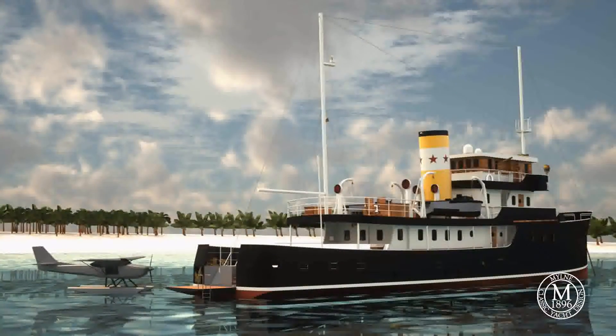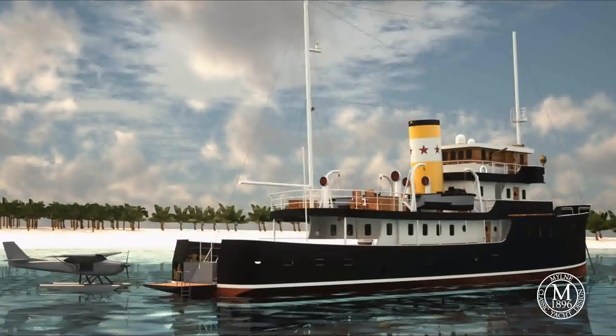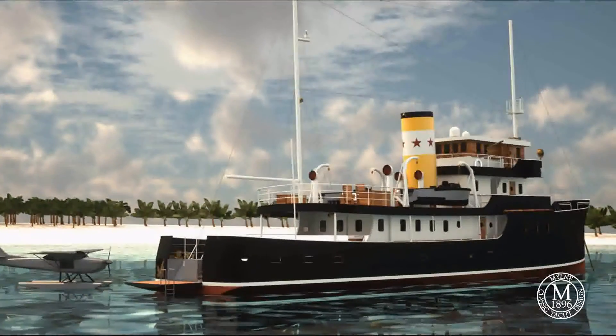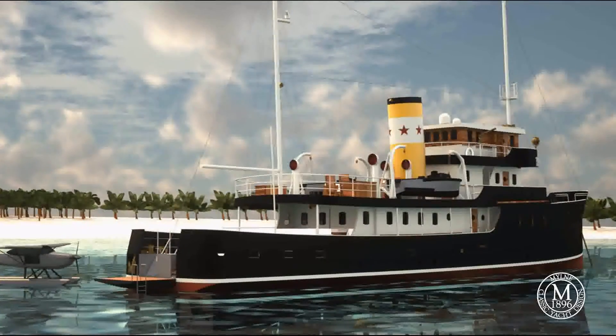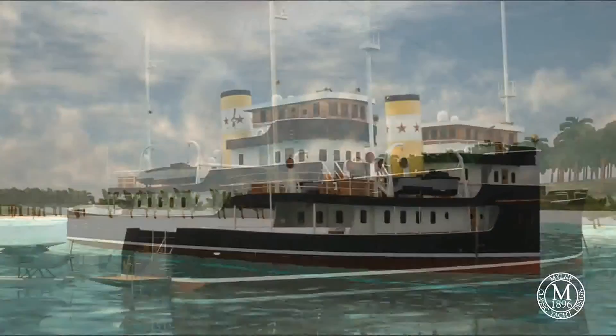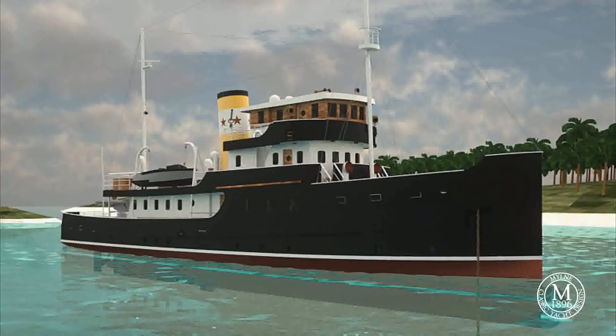The Pathfinder 36's unique looks, versatile layout and low-carbon footprint prove that, here at Milne Yacht Design, we can take on any new challenge, combining our heritage with the latest and most up-to-date thinking and technologies.